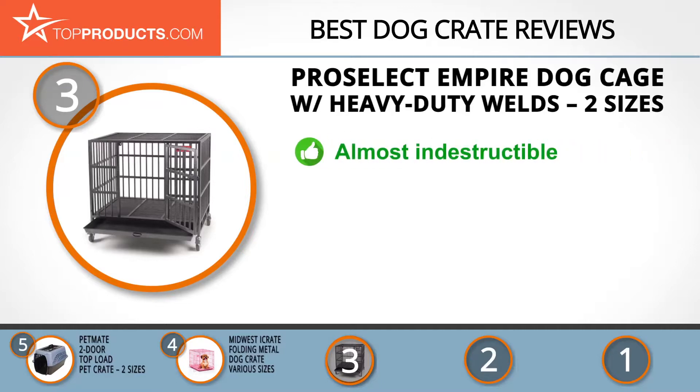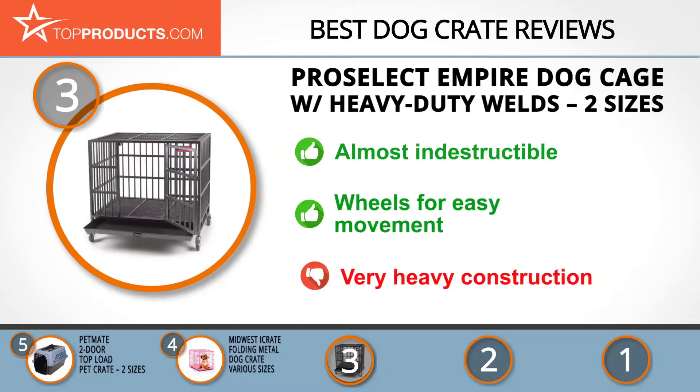ProSelect specializes in high-quality pet supplies and accessories for cats and dogs. If you require a heavy-duty, professional, almost indestructible dog crate, then the Empire Dog Cage from ProSelect might be suitable for you. Designed to contain even the largest and strongest dogs, it features a removable washable tray, strong door latches, and wheels for easy transport — which is just as well, because it weighs a lot.